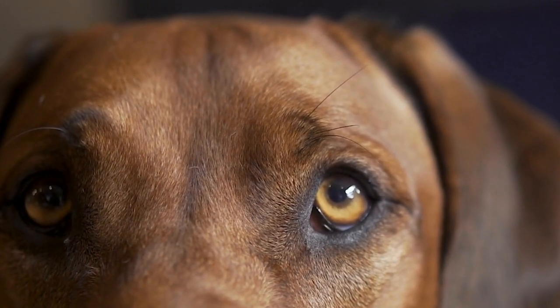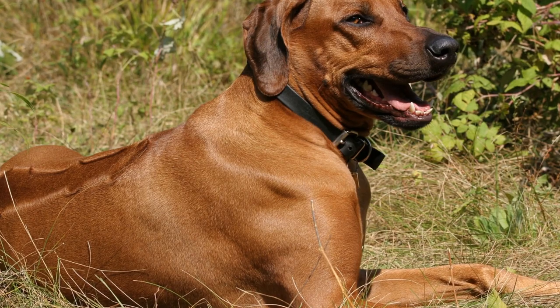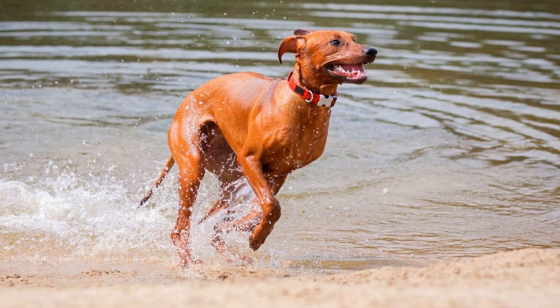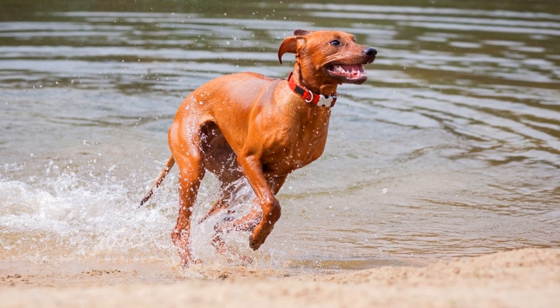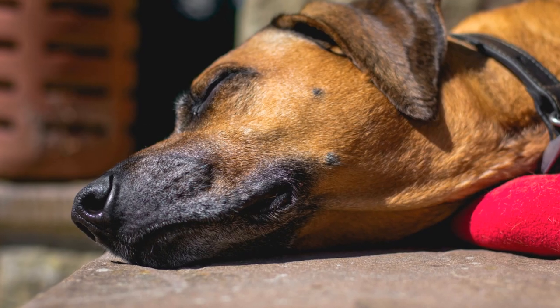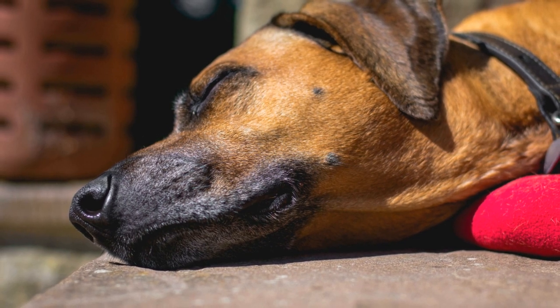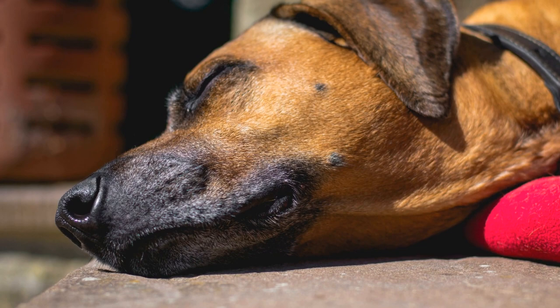Welcoming a Rhodesian Ridgeback into your home. Bringing home a new pet is an exciting time for any family. If you're considering adding a Rhodesian Ridgeback to your household, you'll want to ensure that you are well prepared. This majestic and loyal breed requires specific care and attention. In this article, we will guide you through the process of welcoming a Rhodesian Ridgeback into your home, ensuring a smooth transition for both your family and your new furry friend.